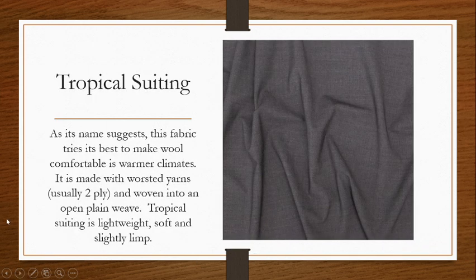Tropical suiting. As its name suggests, this fabric tries to make wool comfortable in warm climates, which is a difficult task because wool is very, very warm and very insulative. So it's typically not used for summer collections or warm locations. However, this fabric does try its best. If you want to wear a suit in warmer climates, I would definitely suggest a linen suit, but if you have to make it wool, you want to use a tropical suiting.